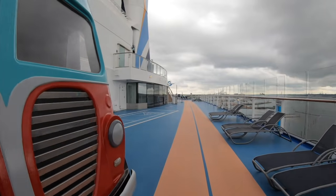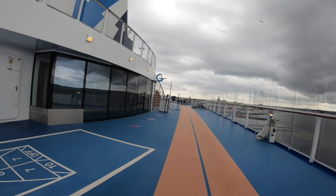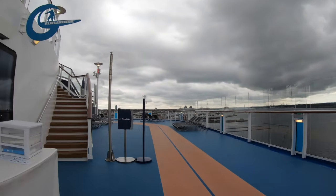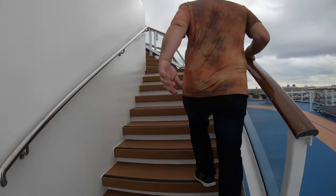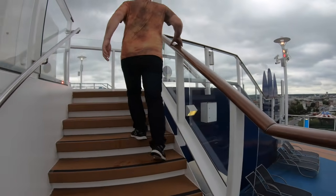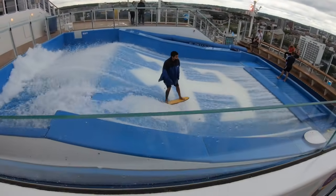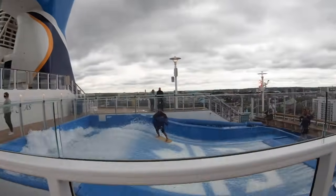So here we have the Float Rider - they've got a surfing machine. And at the back of here is the iFly, which is the skydiving simulator. Paul has lost 23 pounds - he really wants to do this. And that's the Float Rider, look. I think he's done that a few times before. And that's the skydiving - if I had my swimming trunks, I'd be straight on there now.